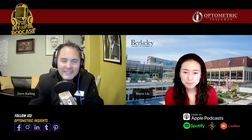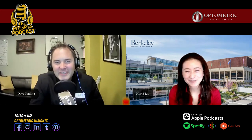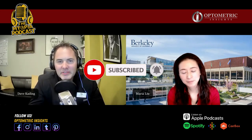Thank you for joining us. This has been an incredible conversation, and we really appreciate your insights. Thank you for joining us for this episode of the Myopia Podcast. Make sure to like and subscribe so you can stay tuned to future episodes. We'll see you next time on the Myopia Podcast.